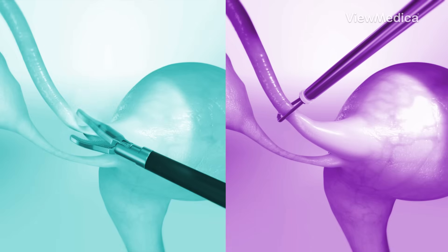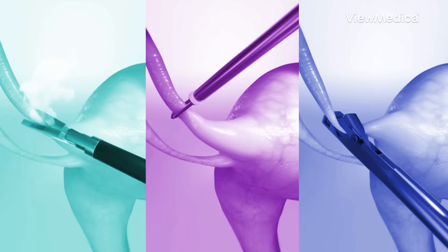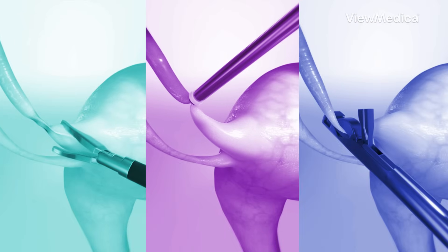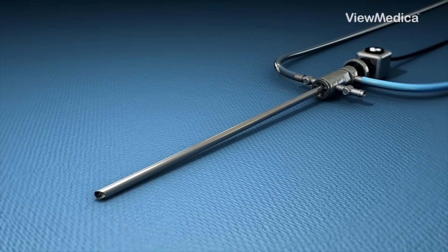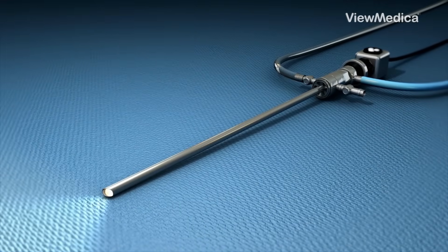Did you know there are a few different ways to permanently prevent pregnancy by blocking the fallopian tubes? It's called tubal ligation, and it's often done using a minimally invasive technique called laparoscopy.